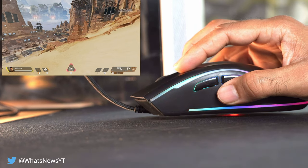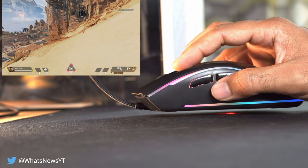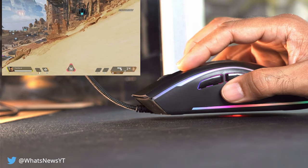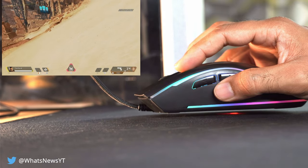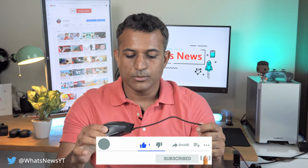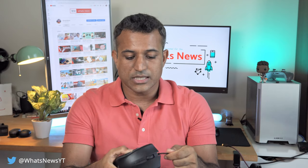What you absolutely cannot get over is the lift-off distance of this mouse. This had the biggest lift-off distance of any mouse I've used so far, which meant that repositioning the mouse in-game is nearly impossible without moving your character. That makes it unacceptable to use. Quite frankly, this was shaping up to be a really good, comfortable device with features that work without software — but that lift-off distance is just not ideal.